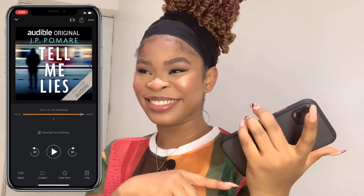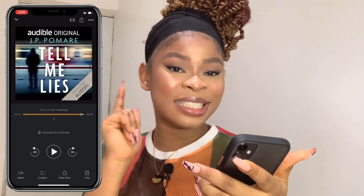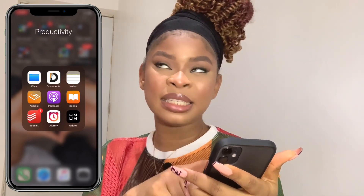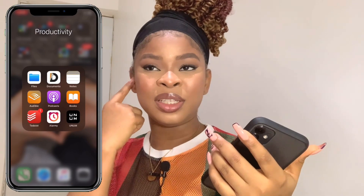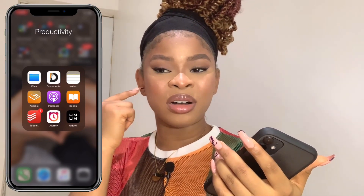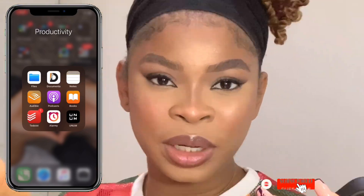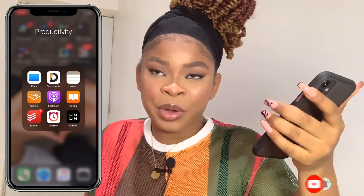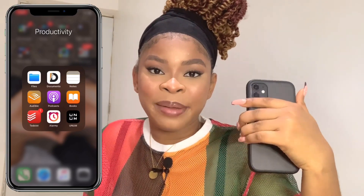I haven't finished listening to this book yet, actually. I often listen to books when I'm doing something — maybe doing laundry, house chores, walking somewhere, trekking or running — with my earpiece.